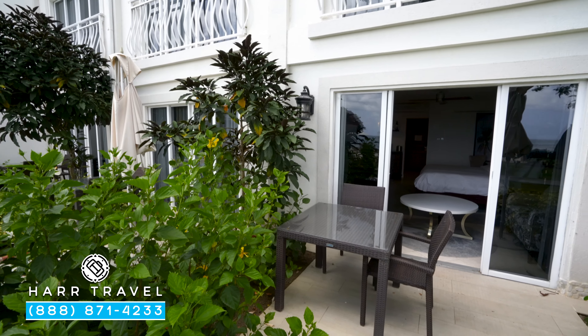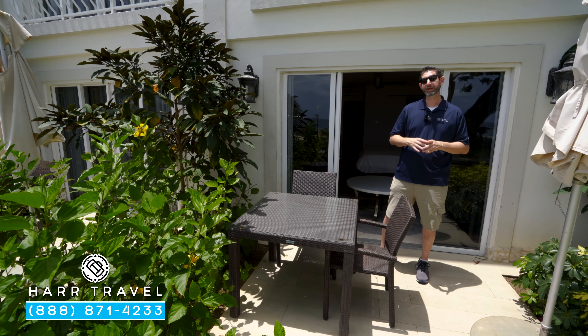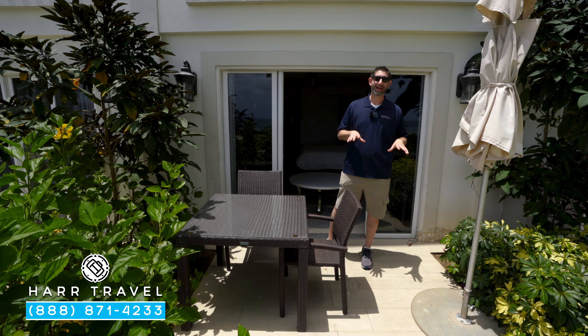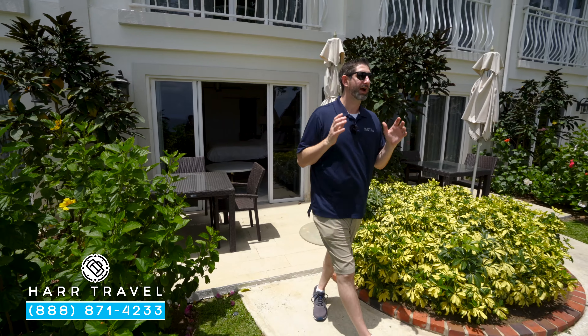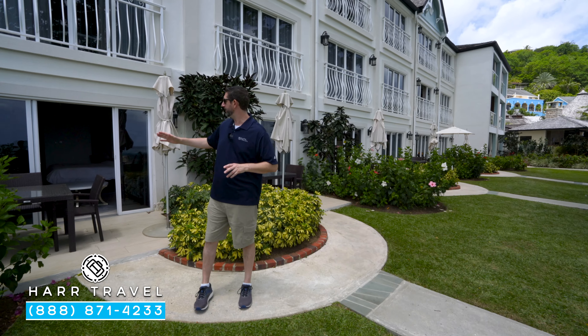Now we're out on your patio. You've got a table and two chairs — a perfect place to take advantage of that in-room dining, a cup of coffee or tea in the morning, or maybe a glass of wine or cocktail in the evening. You do have an umbrella if you want to utilize that as well, but the reason you pick this particular category is that it is a walkout. You just take a couple of steps and you're right by the beach, the pool, the restaurants — everything you want to access on the resort.